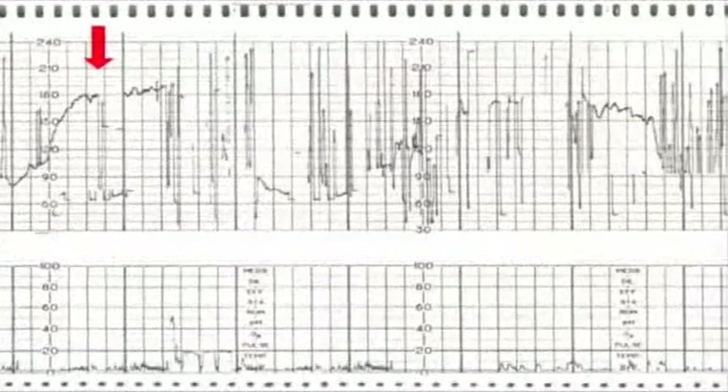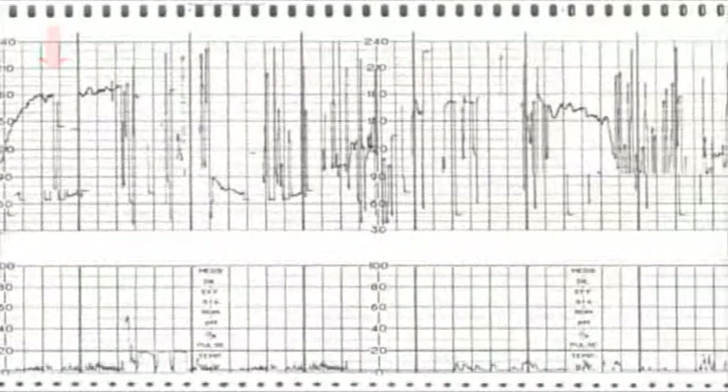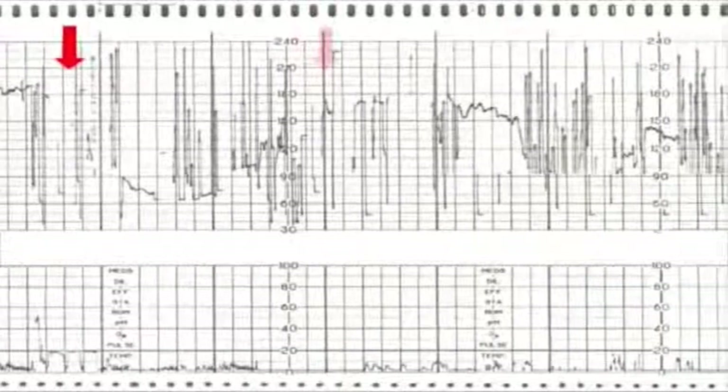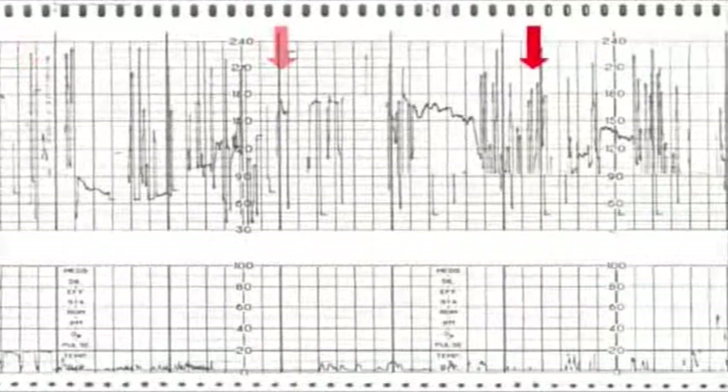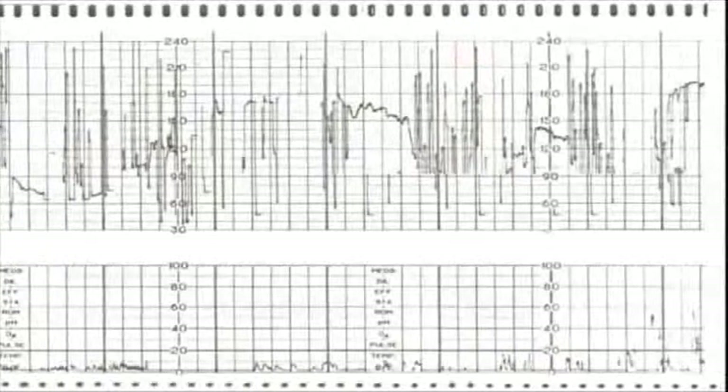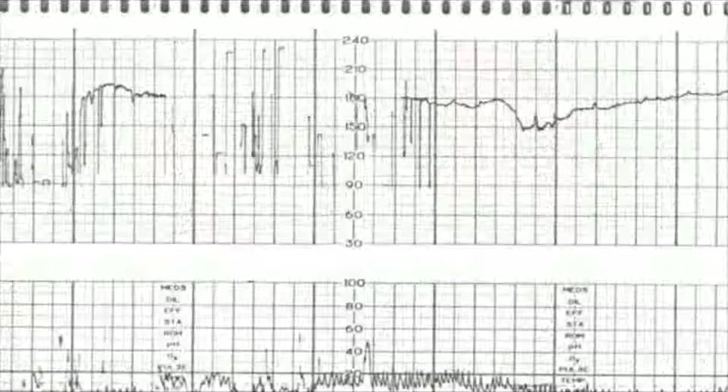The baseline fetal heart rate remains tachycardic at 180. At 2135, the forceps are applied and over the next eight minutes, three pulls are attempted. The prolonged decelerations deepen with each pull. The physicians pause and reevaluate the situation. The lack of descent with each pull and the continued recurrent variable and prolonged decelerations cause the physicians to decide to abandon their efforts at instrumental delivery and move to cesarean section.